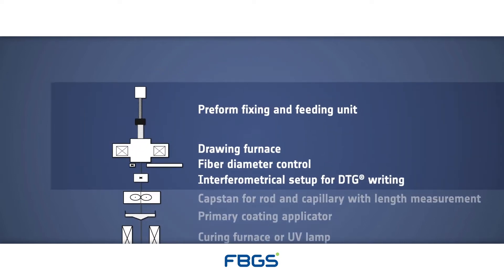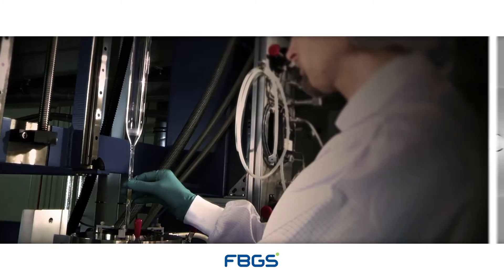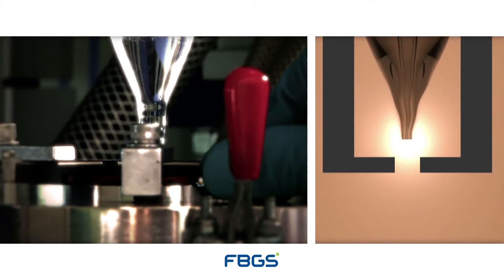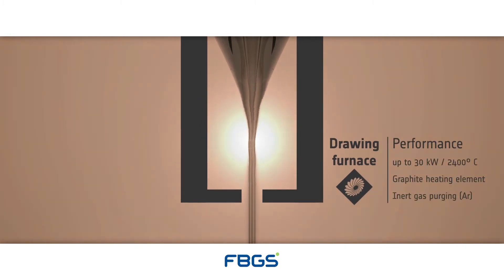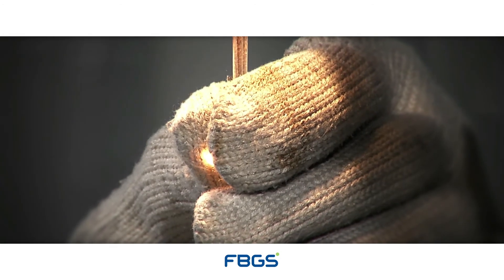The operation of the setup is automatically controlled to enhance functionality and improve overall efficiency. The fiber drawing process starts with proper positioning of the special glass preform in the well-controlled high-temperature furnace. As the temperature of the furnace rises, the glass softens at the lower end of the preform. The optical fiber is drawn at a specific speed,